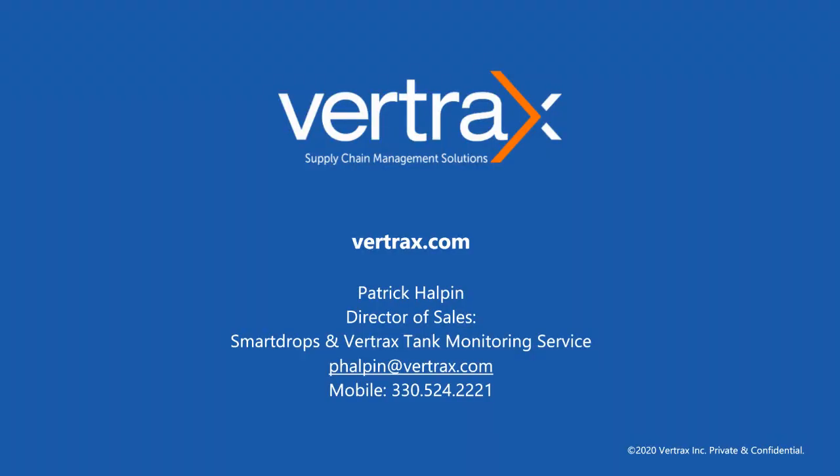If you have any questions about any of our products or simply want to have a conversation regarding some of the insight that we've provided today, feel free to reach out to me directly at my contact information found here. Thank you again for taking time to view this presentation. Very excited for the future of the industry and the ability to have spoken with you today. Thank you so much and have a blessed day.